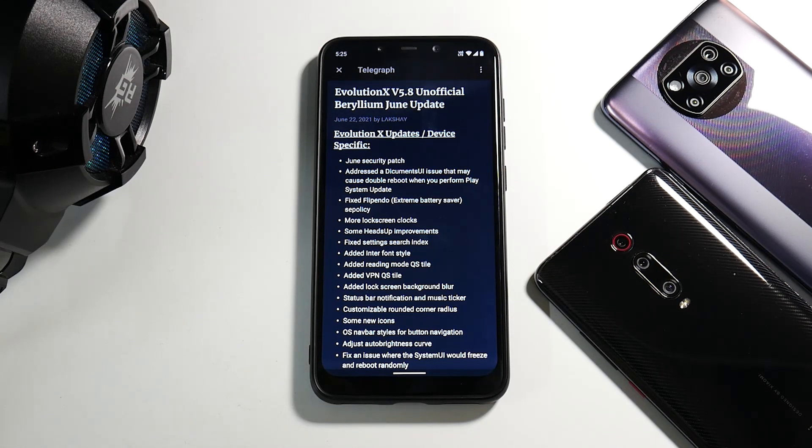Hey guys, welcome to another video for the legendary Poco F1! I'm excited because Evolution X version 5.8 with the June security patch has made its way to this wonderful device. I just flashed it some time back and I'm already liking the look and feel of it. This is not a full review but first impressions — I'll tell you what I noticed, what has changed, and how it makes this ROM better for this device.